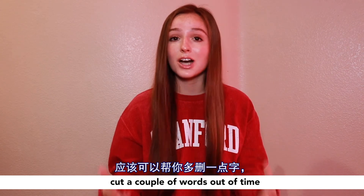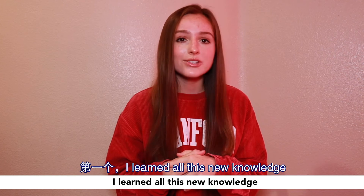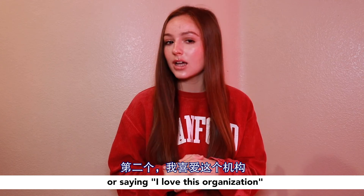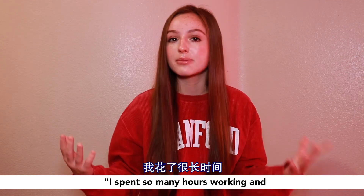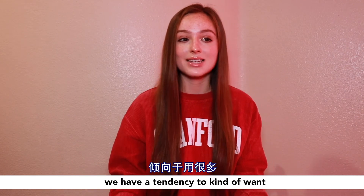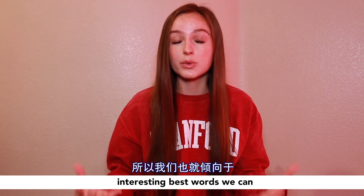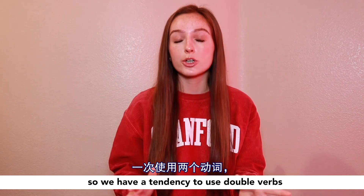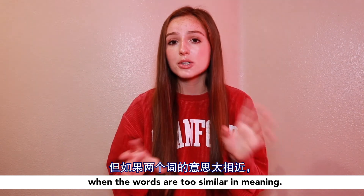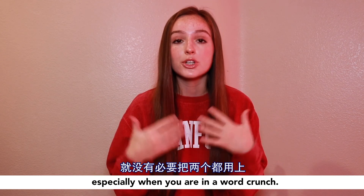My next tip is about double verbs. Think about a sentence where you say 'I learned all this new knowledge that I utilized and applied to my work,' or 'I love this organization — I spent so many hours working and volunteering for them.' When we're writing, we have a tendency to want to put in the most interesting, best words we can, so we use double verbs like 'utilize and apply' or 'work and volunteer.' When the words are too similar in meaning, you don't need both — especially when you're in a word crunch.